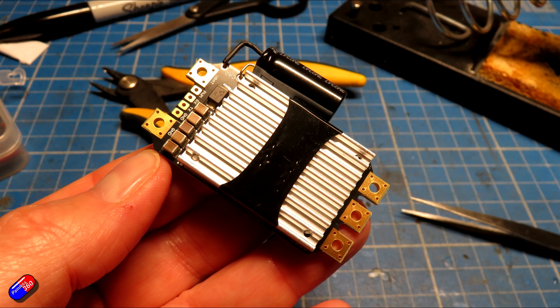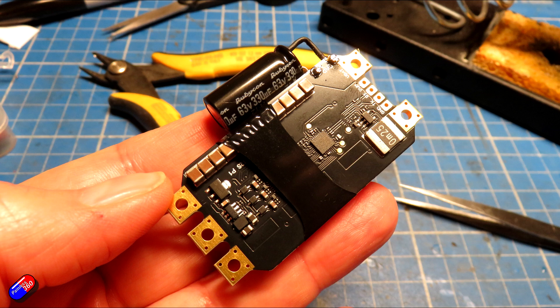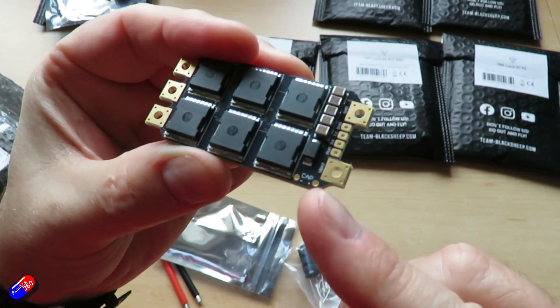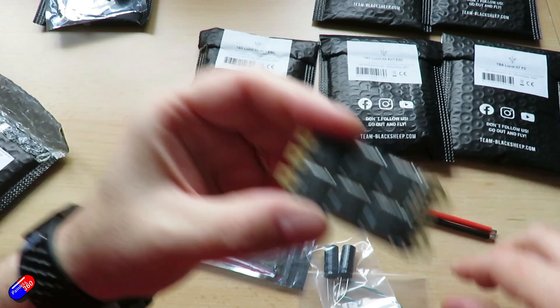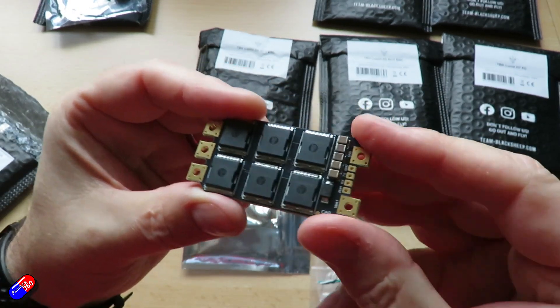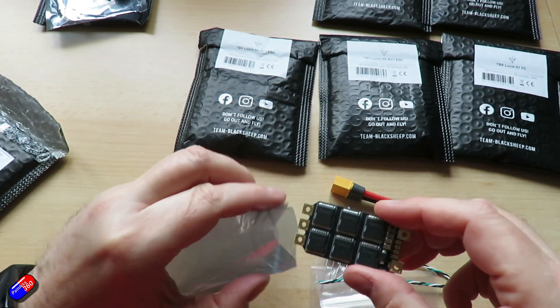It supports bidirectional D-Shot 300 and 600, and also KISS ESC telemetry. There's no BEC on this. Dimensions are 57.8mm by 29mm, and weight is about 19 grams excluding cable and capacitors. One of the capacitors in the kit I would use on the wing PDB, since typically you'll be using the wing PDB with a Lucid flight controller and this ESC in the back of the model.